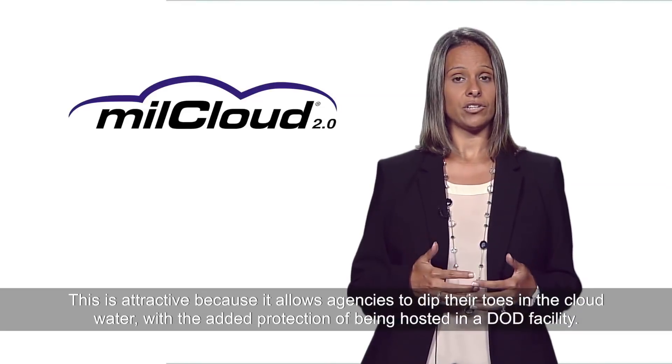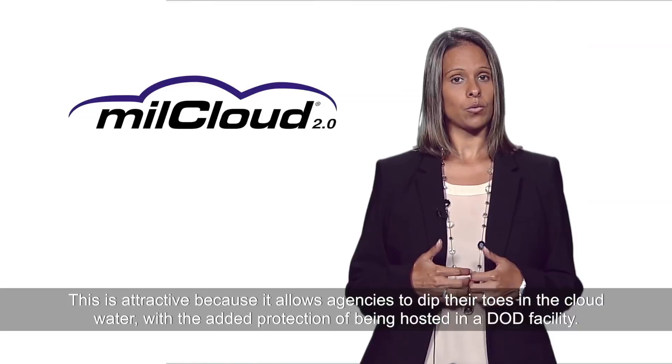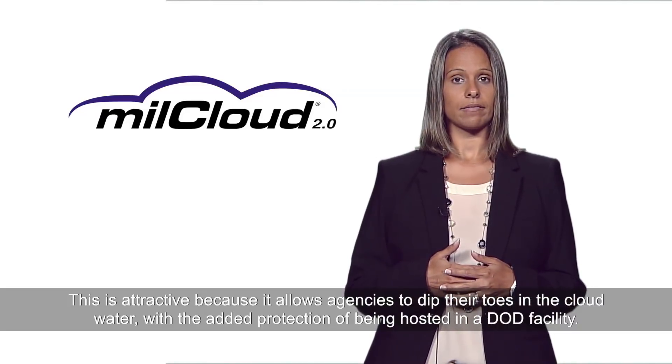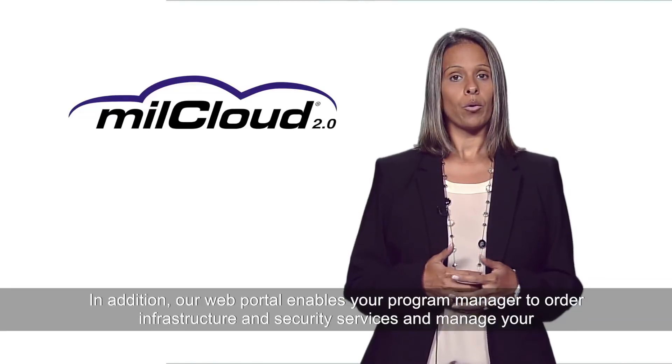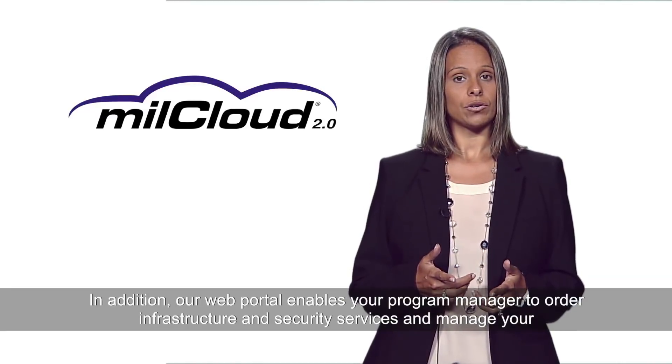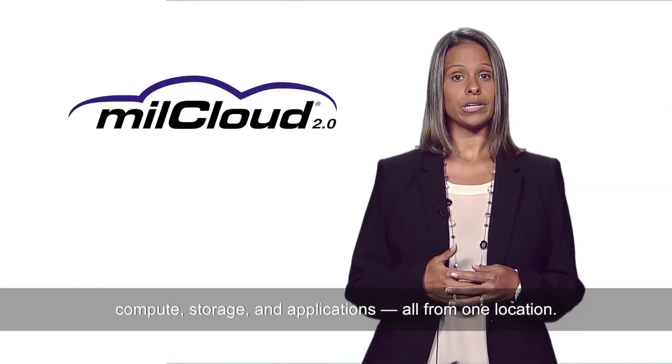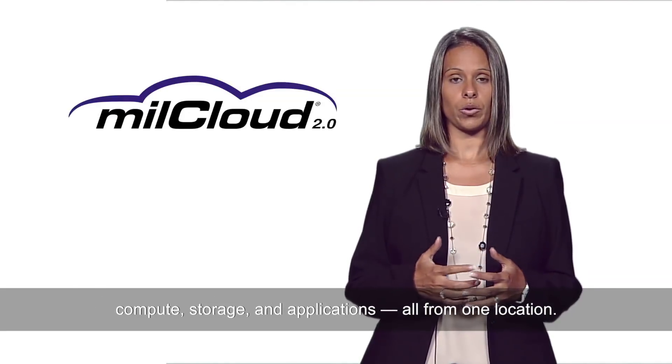This is attractive because it allows agencies to dip their toes in the cloud water with the added protection of being hosted in a DoD facility. In addition, our web portal enables your program manager to order infrastructure and security services and manage your compute, storage, and applications all from one location.